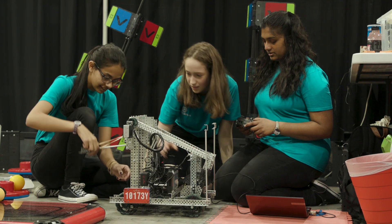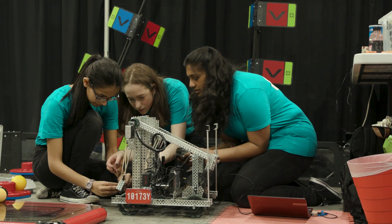Our goal: build the robots, improve as we go along through the iterative design process, and do our best to join in with the wonderful VEX community.